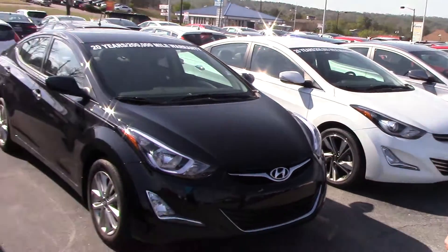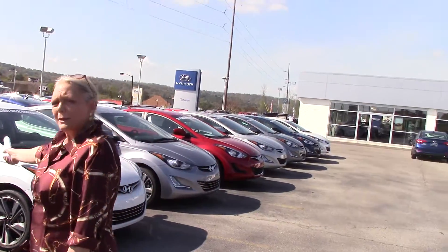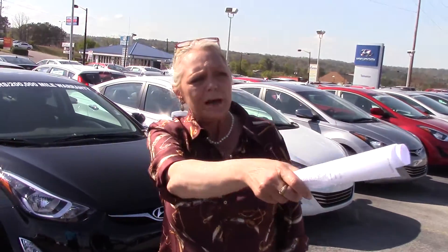Look at all of these Tuscons we have in stock. Plus I probably have about 75 more right in the back. Every trim line, option, and color that you may be looking for, I'm sure we have it in stock.